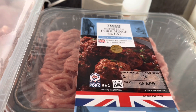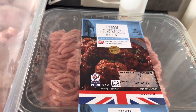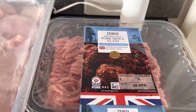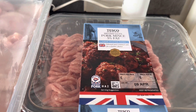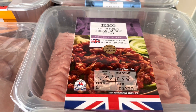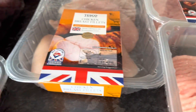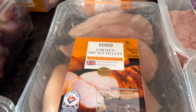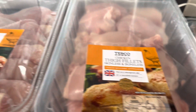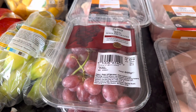Starting with the meats: pork mince five percent fat — that will be free. The dates are quite short, so I'll have to pop them in the freezer. Turkey breast mince two percent fat is also free, and the same again there. Chicken breast fillets are free, chicken thigh fillets are free in protein, and chicken drumsticks as well — all free.